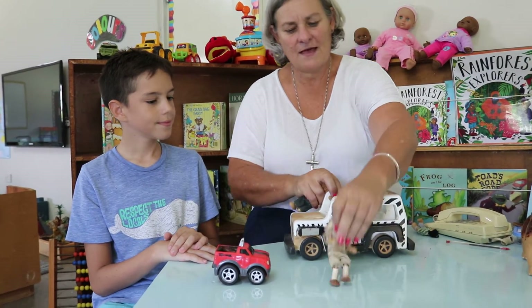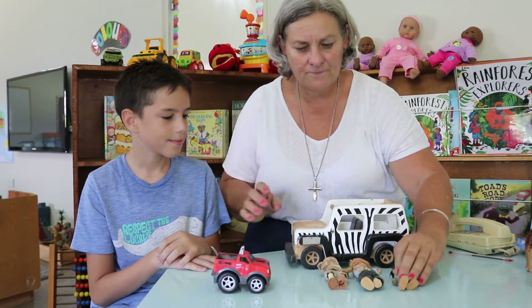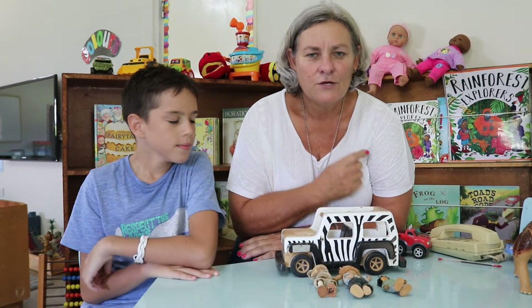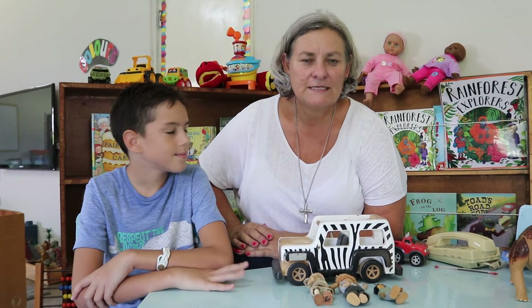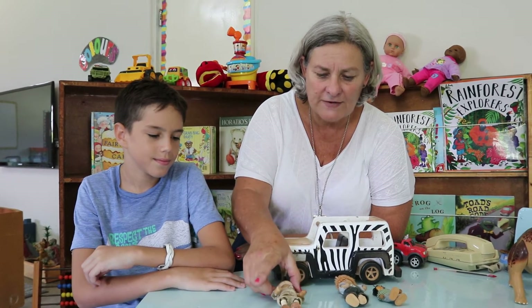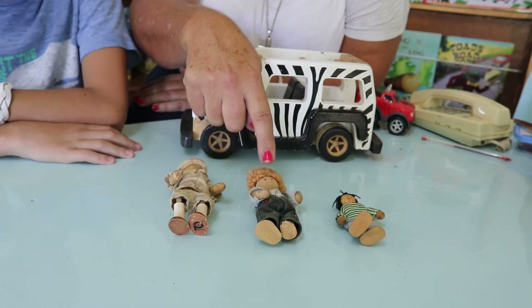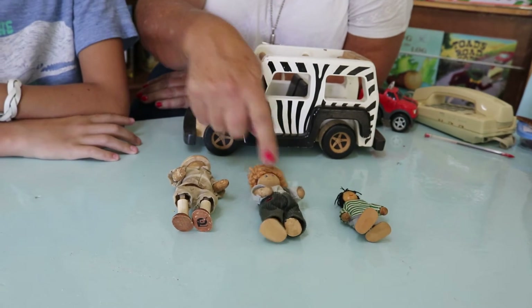I've got a family of toys here — they're going on safari. There's the dad, the big brother, and the little brother. In your family, I wonder who's the heaviest and who's the lightest. Hopefully you've got a bathroom scale, and each of you can stand on the scale, write the numbers down, and work out who is heavier and who is lighter. I'm guessing the safari dad is the heaviest and the little boy is the lightest.